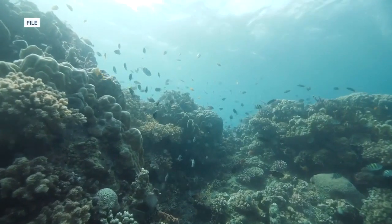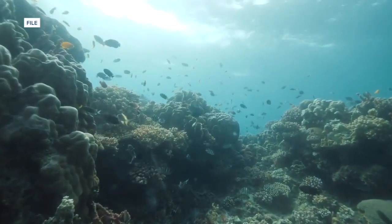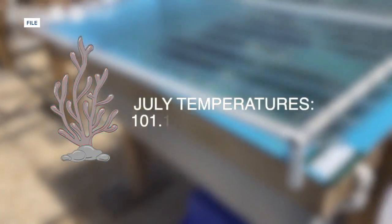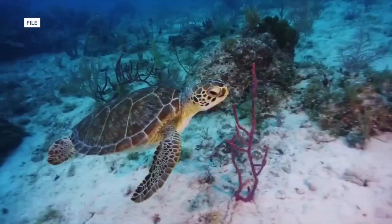Those corals were evacuated during the record-breaking heat wave in July. During that time, locations in the Florida Keys and Florida Bay saw temperatures reaching 100 degrees. When waters stay too hot for too long, many corals will lose their symbiotic algae that feeds and gives the coral its colors.